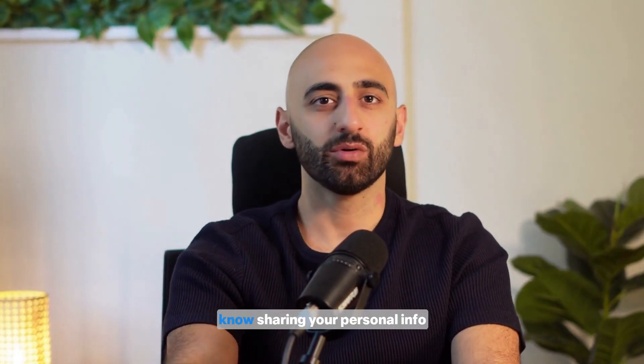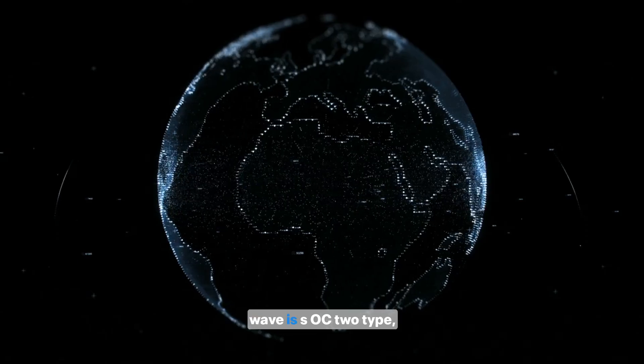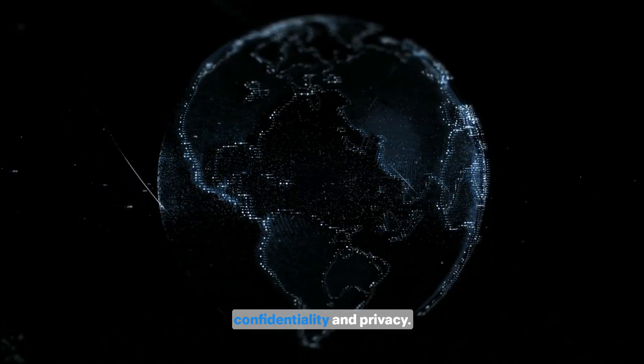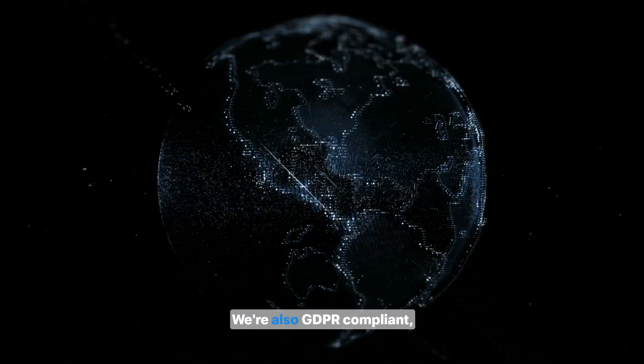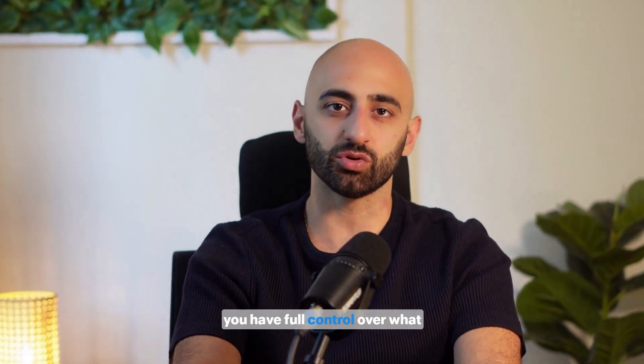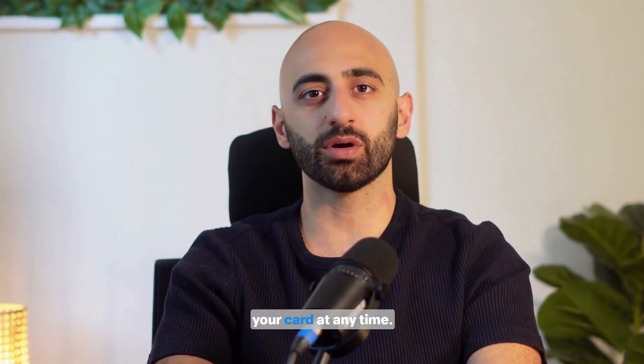Let's talk security, because I know sharing your personal info digitally can feel a little risky — but don't worry. Wave is SOC 2 Type 2 certified, which means we meet the highest standards for data security, confidentiality, and privacy. We're also GDPR compliant, so if you're in the EU, you're covered. Plus, you have full control over what information you share and with who. You can also update or delete your card at any time.